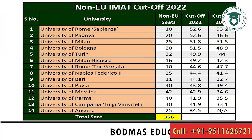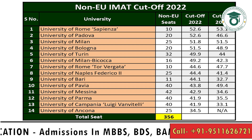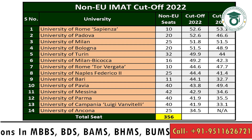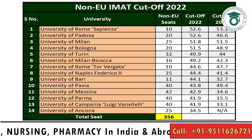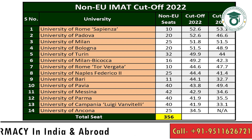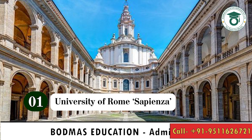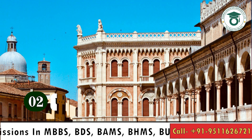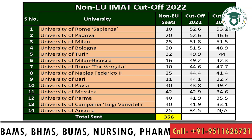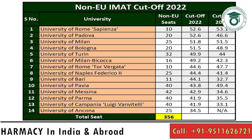The cutoff for 2022 non-EU seats: these colleges have two kinds of seats — EU student seats and non-EU seats. Indian students fall under non-EU seats. 14 universities had 356 seats in 2022. The highest cutoff was for Sapienza University of Rome, with only 10 non-EU seats and a cutoff of 52.6. Padova had 20 seats with a cutoff of 52.6. University of Milan had 25 seats with a cutoff of 51.8.